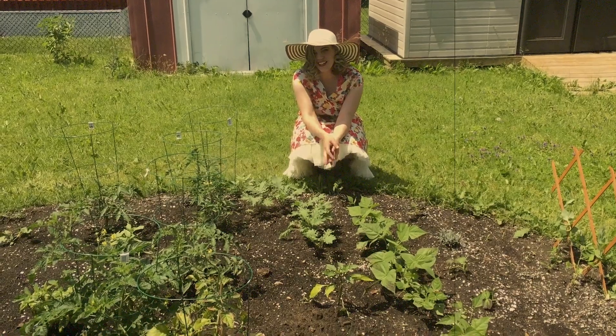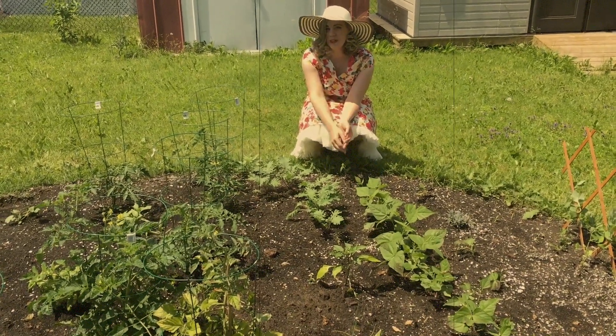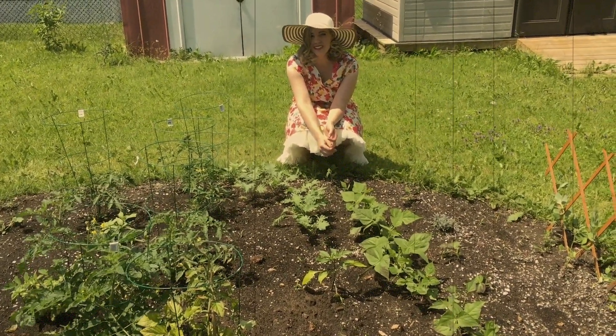I began my Victory Garden journey in 2019, a few months after I moved into my home. I started out with a small herb garden, a couple of garden beds, and a tiny vegetable patch. Since 2019, we've expanded the garden a bit.